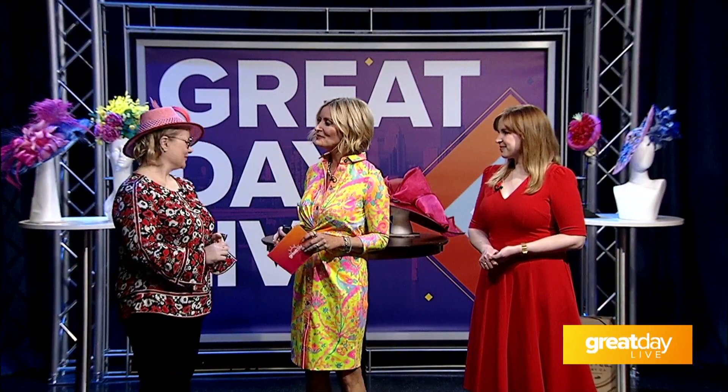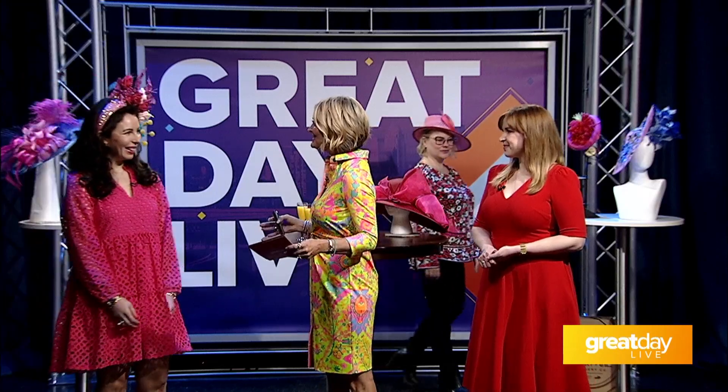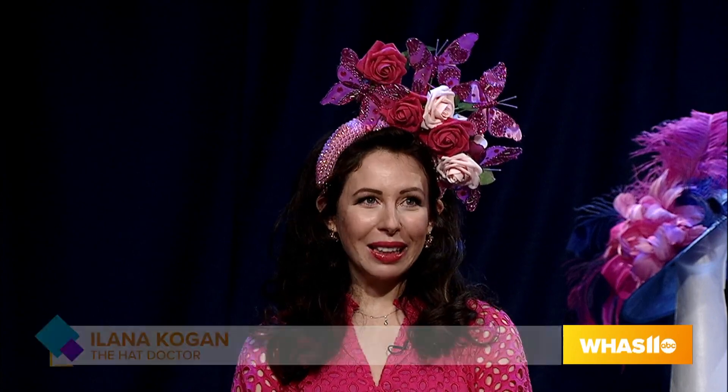Next up, Alana Kogan, the Hat Doctor. This is her second year for the event. Last year was so much fun and she's happy to be back. She prepared special things just for the show — a lot of new silhouettes and a lot of bling this year.